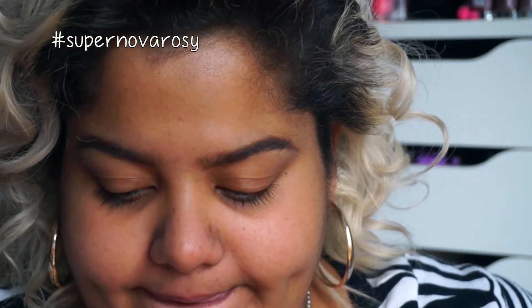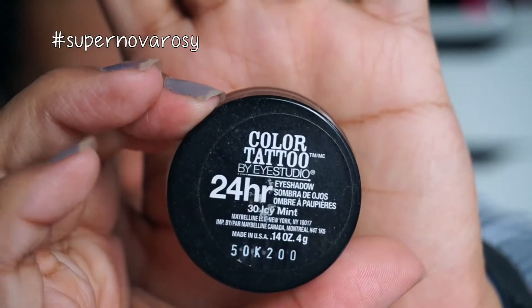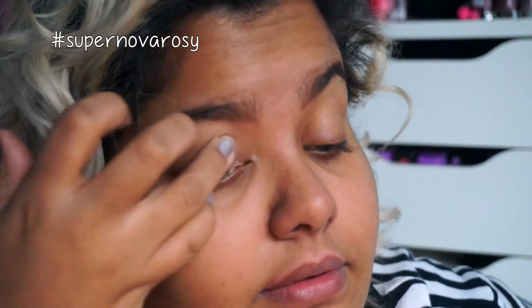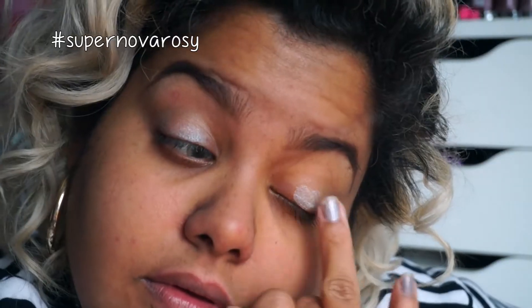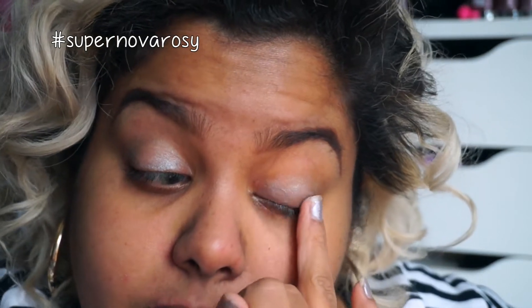Let's start off with the Maybelline 24 Hour Color Tattoo in the color Icy Mint, and we're going to apply this all over the lids and the lower lash line as well. If you guys are wondering what I'm using for my eyebrows, I use my tried and true — the Anastasia Beverly Hills Dip Brow Pomade in Chocolate.